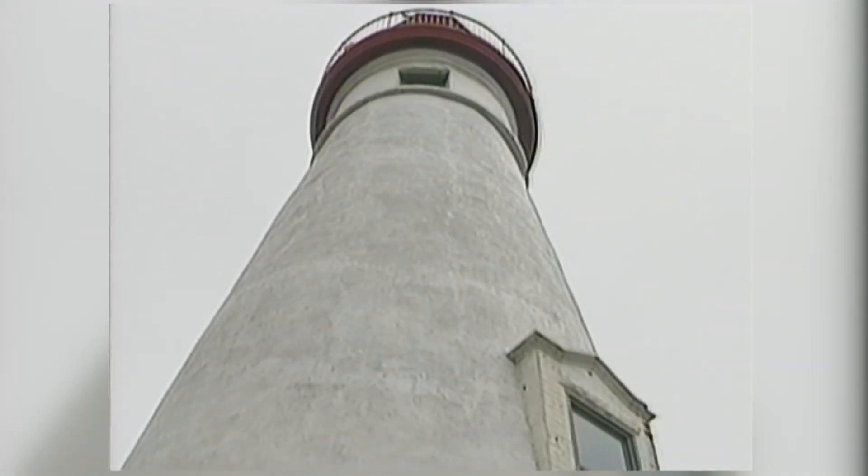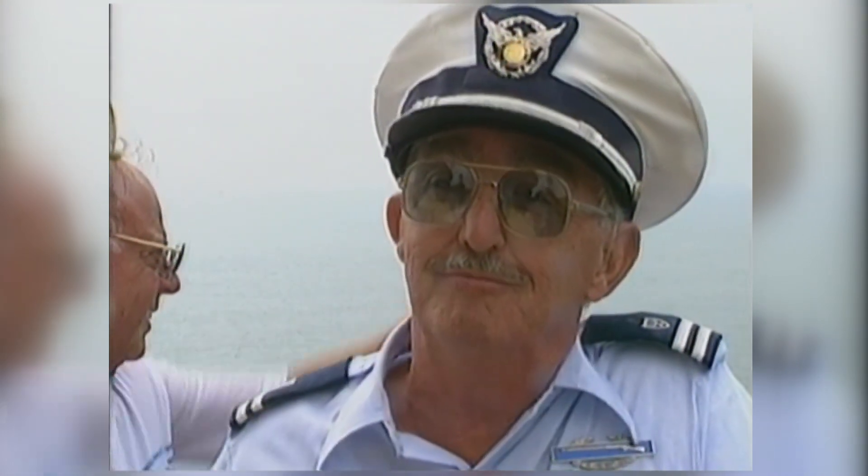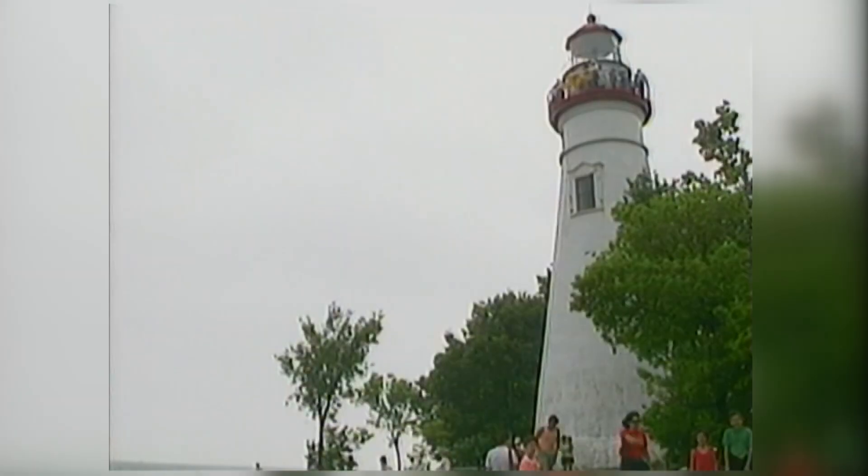The 100-foot lighthouse has quite a story behind it. Congress appropriated $6,500 for its construction in 1821. Originally the lighthouse was to be constructed over in Sandusky, but they changed their mind because they saw that most of the boaters were coming in here and needed something to guide them in.